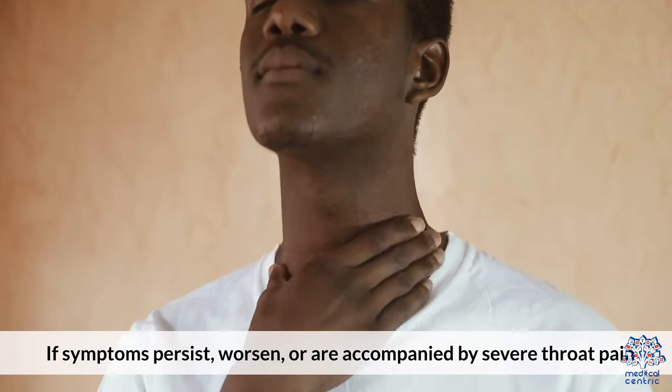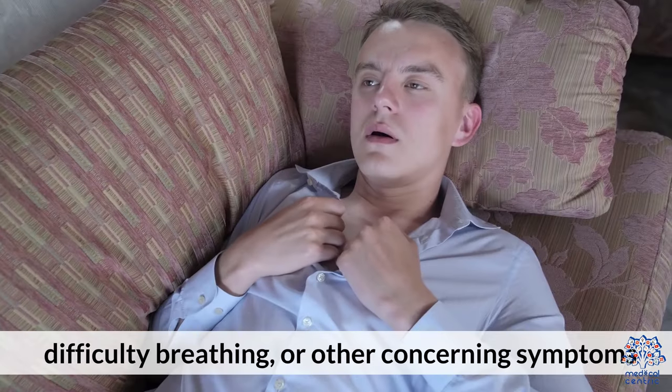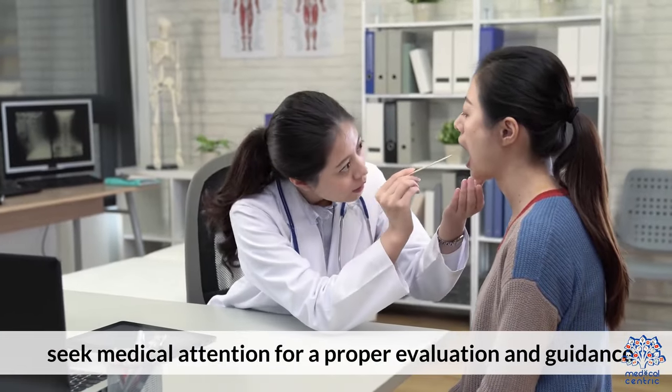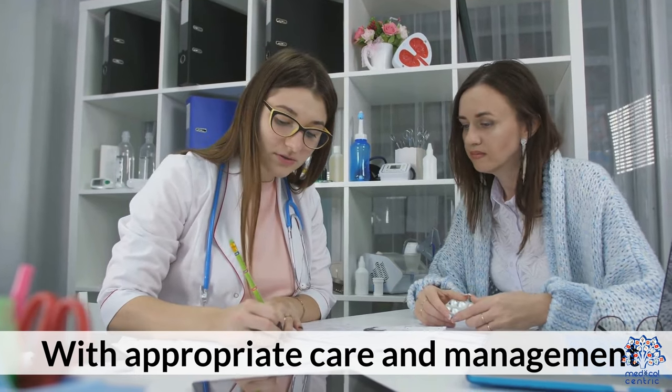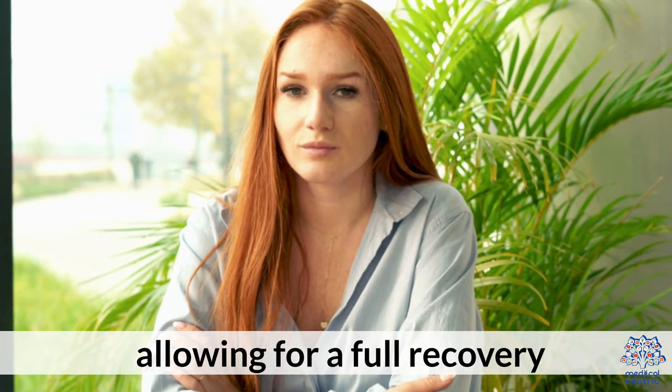If symptoms persist, worsen, or are accompanied by severe throat pain, difficulty breathing, or other concerning symptoms, seek medical attention for a proper evaluation and guidance. With appropriate care and management, most cases of uvulitis resolve within a few days to a week, allowing for a full recovery.